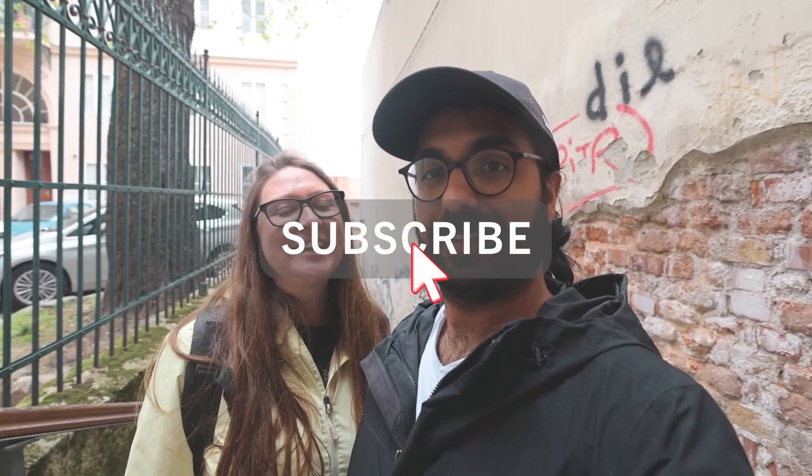Our day out in Zagreb has come to an end. We hope that you've enjoyed our Zagreb video. We have new videos coming out on Tuesdays and Fridays, so if you haven't already, hit that subscribe button and get your one-way ticket with us. Bye bye!